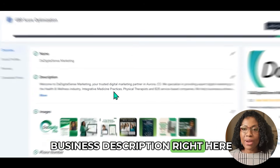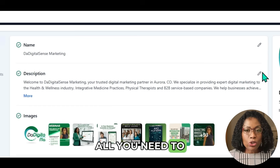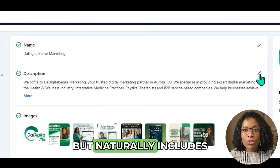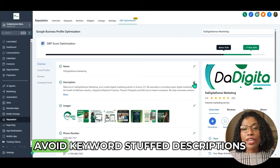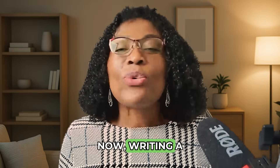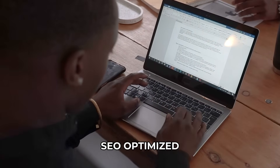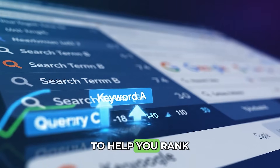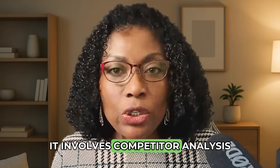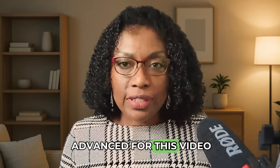You can see the business description right here. To edit or add a new business description, all you need to do is click on the edit pencil. Notice how it's conversational but naturally includes important keywords. Avoid keyword-stuffed descriptions. Writing a good description is one thing, but writing one that is perfectly SEO optimized to help you rank for multiple keywords is another level entirely — it involves competitor analysis and understanding semantic search.